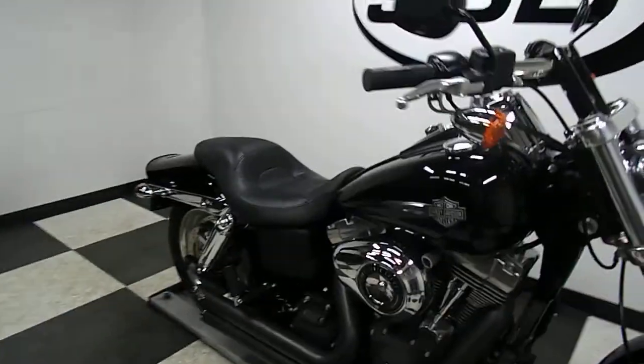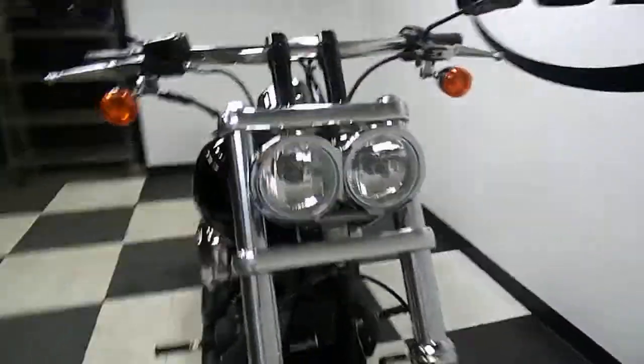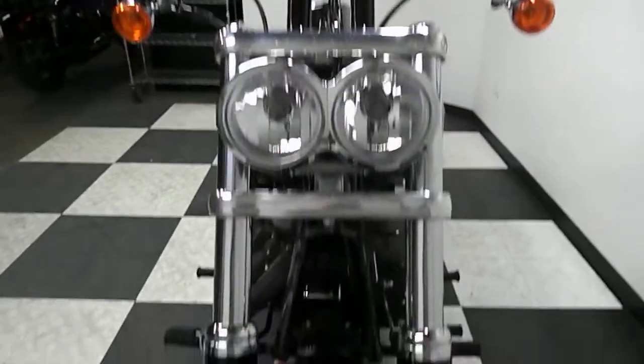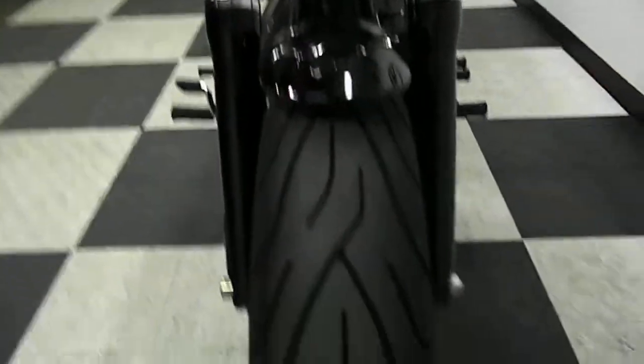This motorcycle does have the 103 cubic inch motor in it. As you can see by the front end, it comes with the buffalo bars and the dual headlights. It's in excellent shape and has a great front tire on it.